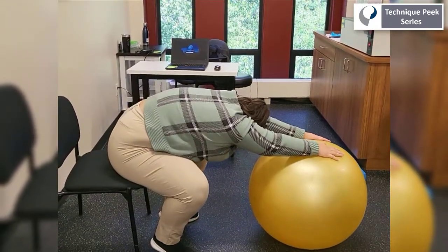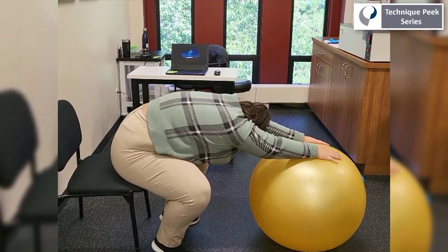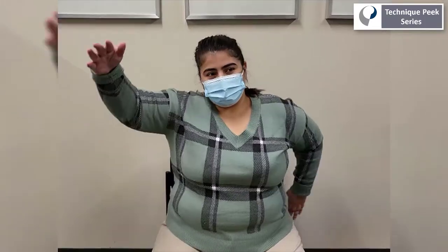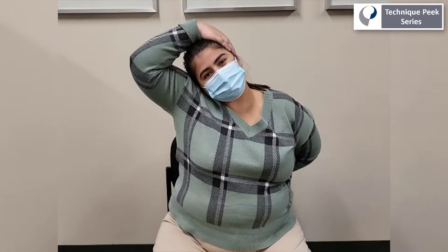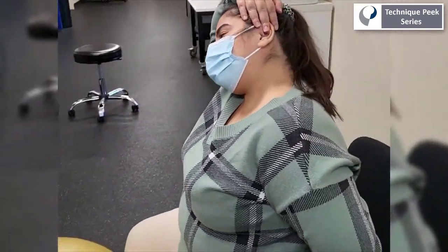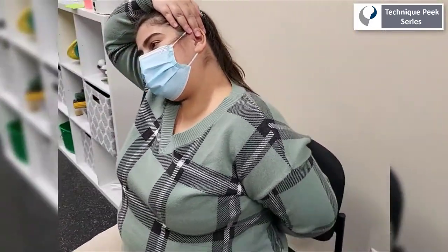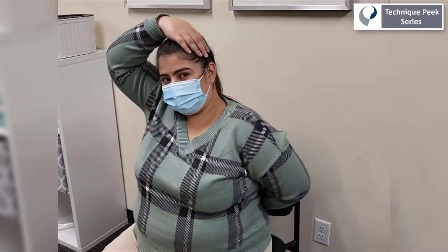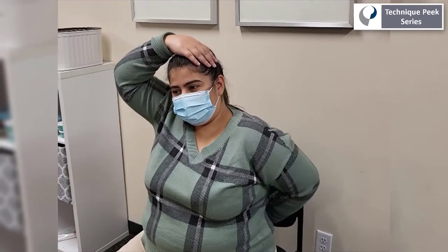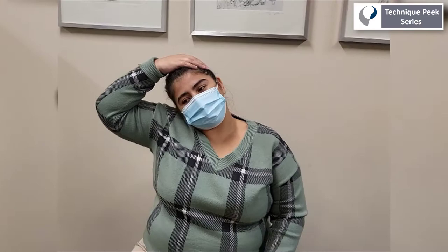Another common complaint is shoulder and neck pain. This neck stretch is really fabulous for addressing that and can be adjusted to be more intense or less intense based on that internal rotation of the hand behind the back. This is the more intense way to stretch, and this can be done bilaterally. To modify it slightly, you can simply let go of that internally rotated arm and let it hang by the side and just focus on the gentle neck stretch.